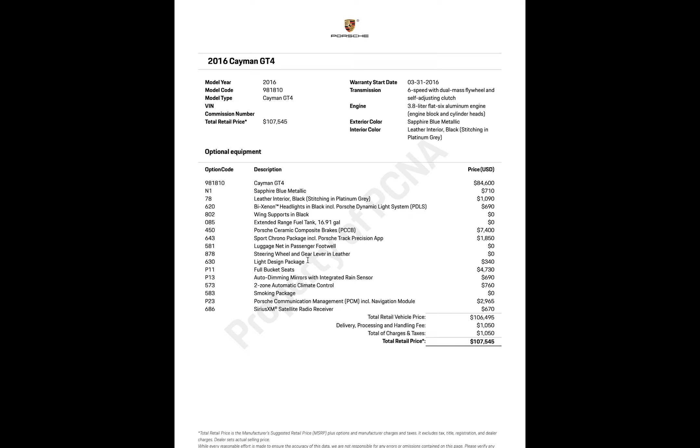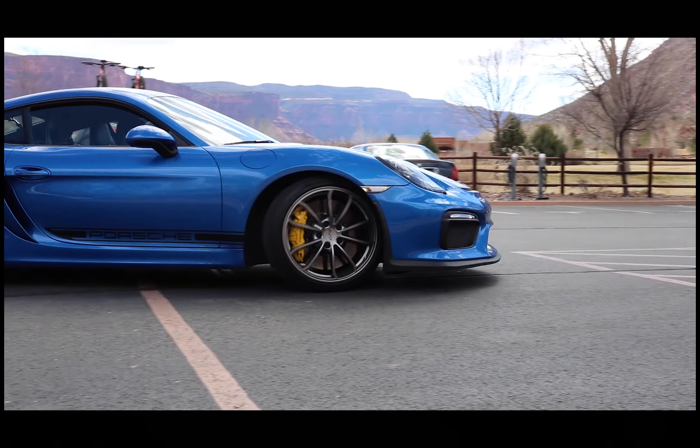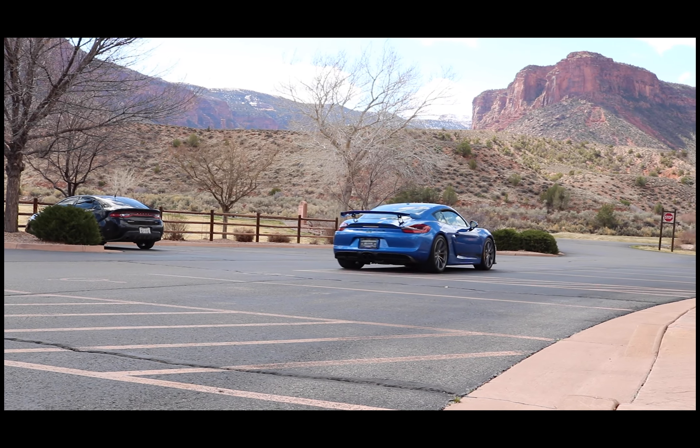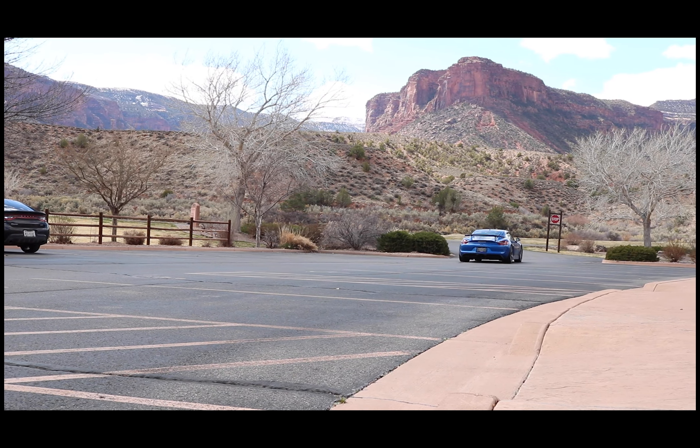This was pretty cool — I learned a couple of things about my car I didn't know, like the SiriusXM receiver and the light design package, which makes sense because the car looks really cool at night. Everything else I was already tracking from studying up on the cars. I didn't have my window sticker before, but now I have a digital version — totally worth the $13.